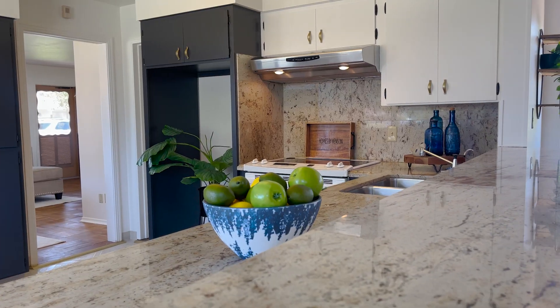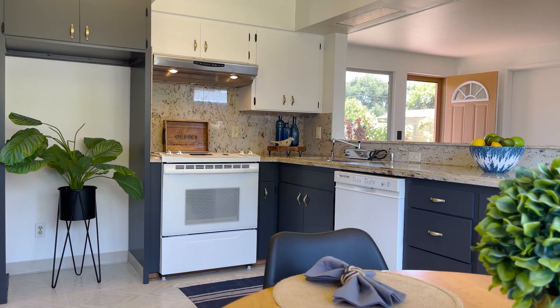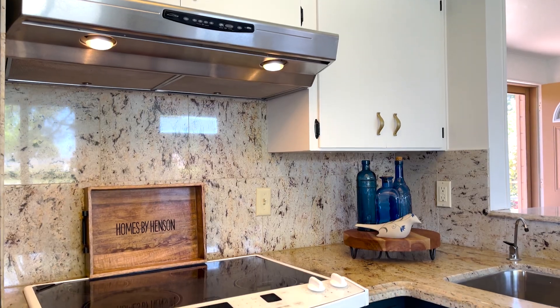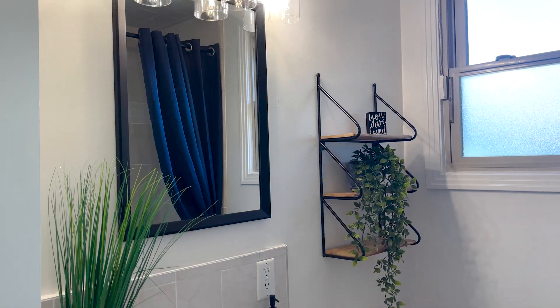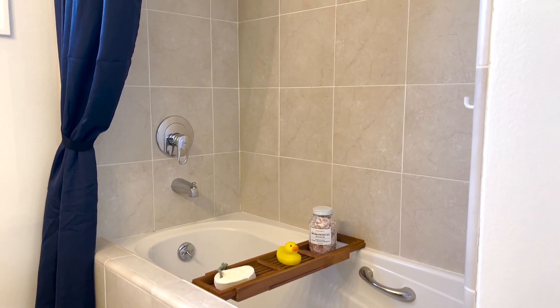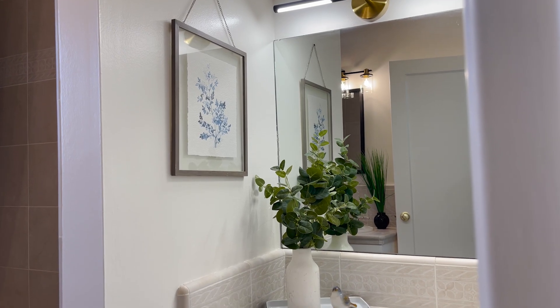The kitchen opens up to the family room addition and has been freshened up with new paint, light fixtures, and hardware. The hall bathroom gives you that spa feel with the jetted tub and built-in makeup vanity.